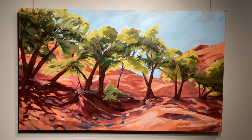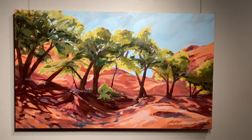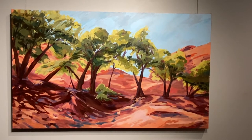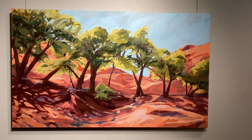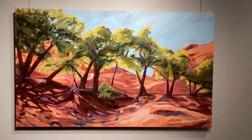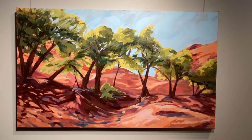This is Canyon de Chelly National Monument in Arizona. There's one area where you can hike down into the canyon instead of viewing from above, and you find this beautiful oasis at the canyon bottom with water flowing through and beautiful cottonwoods — I think of them as almost dancing with this beautiful movement — in stark contrast to the dry, stark orange all around them. I really love the contrast in color and between the vibrancy of life in the trees versus the harsh desert.